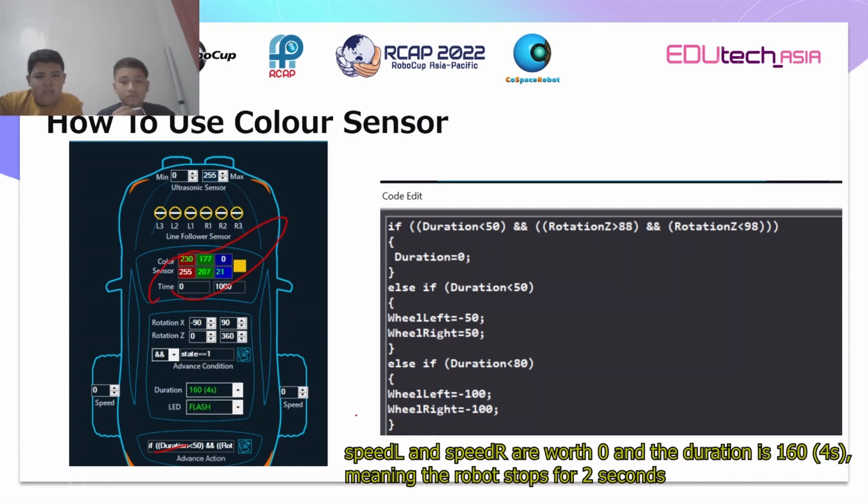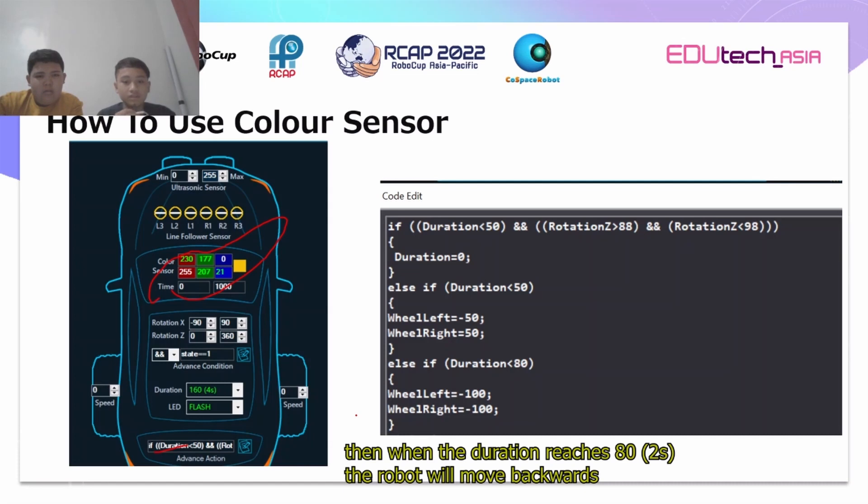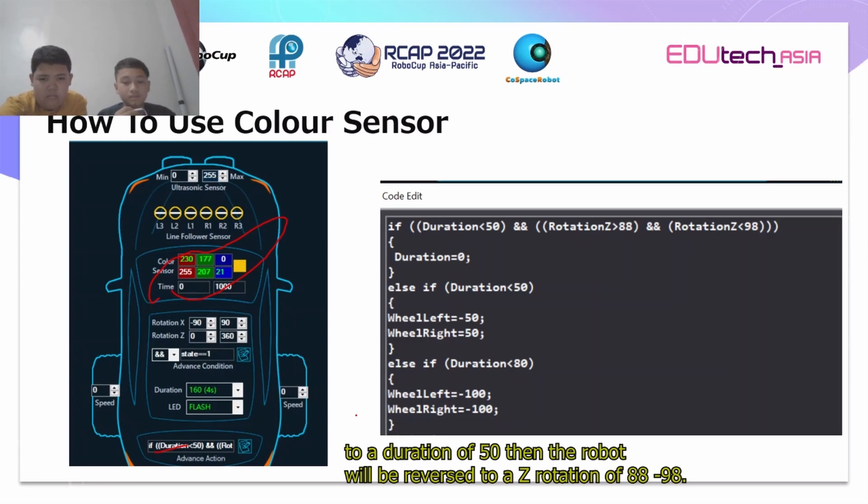Meaning the robot stops for 2 seconds, and when the duration reaches 80, the robot will move backward. Speed L and speed R are set to minus 100, which means the robot is backing down for 0.75 seconds to a duration of 50. Then the robot refers to a Z rotation of 88 to minus 98.